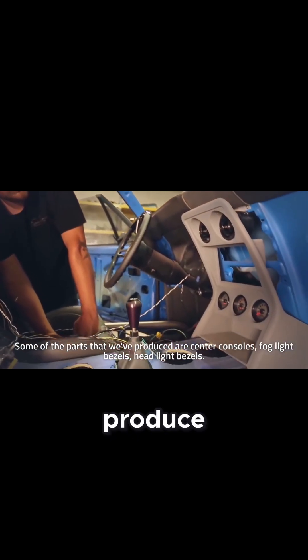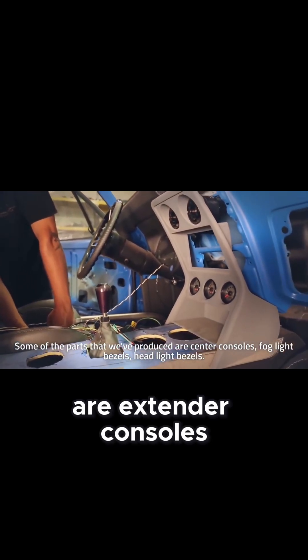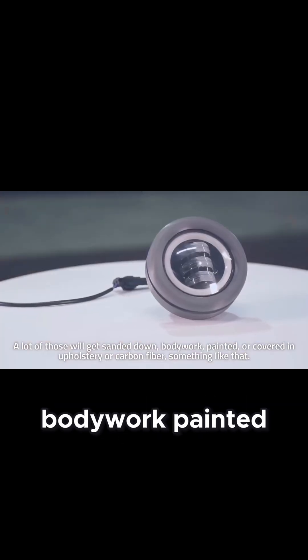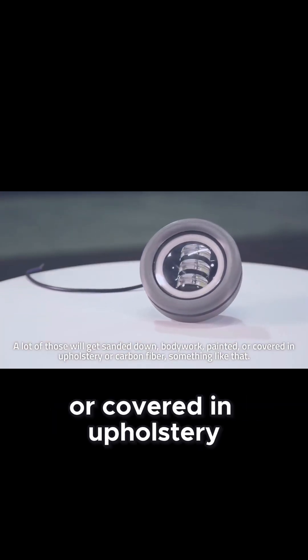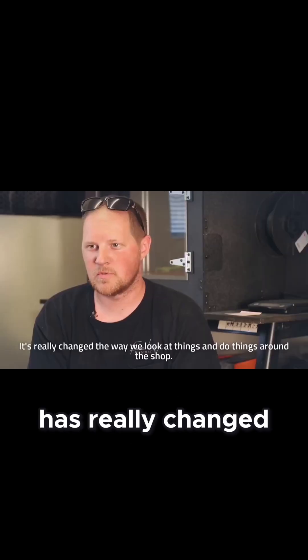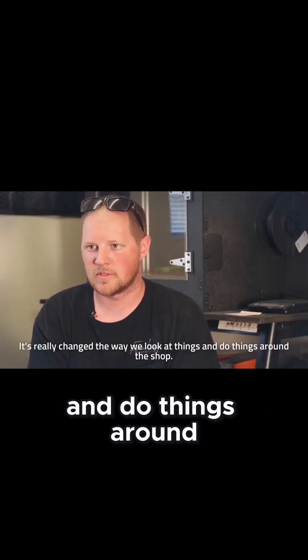Some of the parts we produce are center consoles, fog light bezels, and headlight bezels. A lot of those will get sanded down, bodywork painted, or covered in upholstery, carbon fiber, or something like that. It's really changed the way we look at things and do things around the shop.